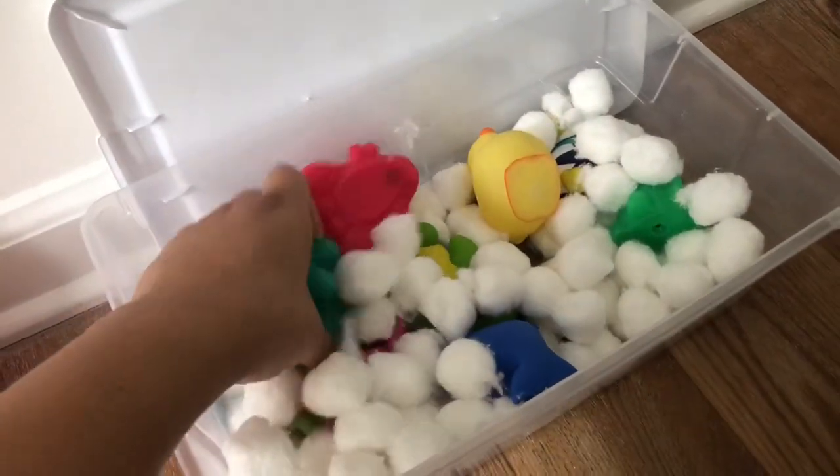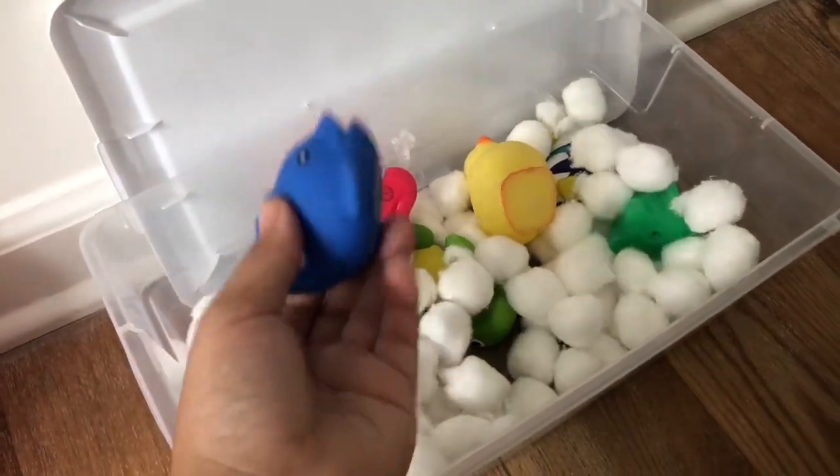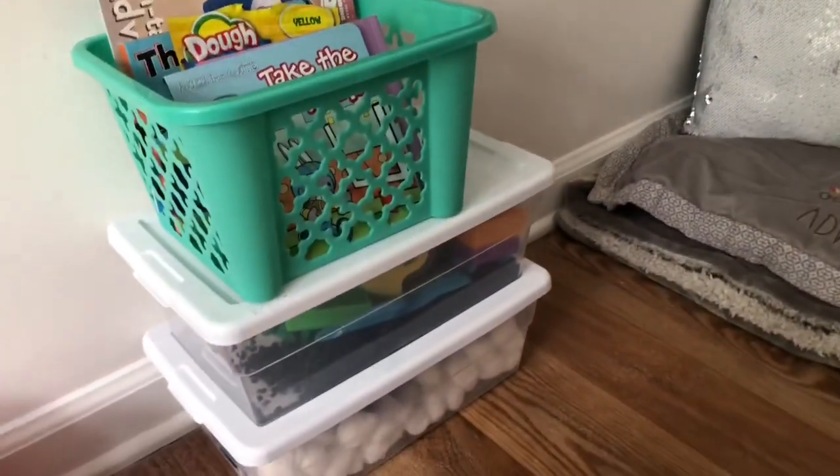Here is the cute little bubble bath sensory game — you put some bath toys in here with cotton balls and it acts as a cute little bubble bath. I got a pack of three animals at Dollar Tree since they didn't have rubber duckies. This is his little corner and I love it — it's so cozy and so fun.